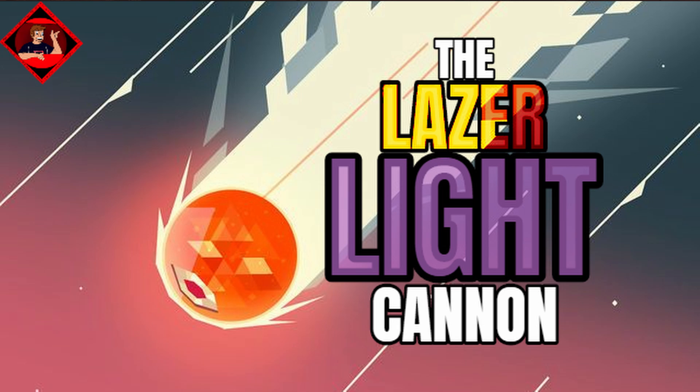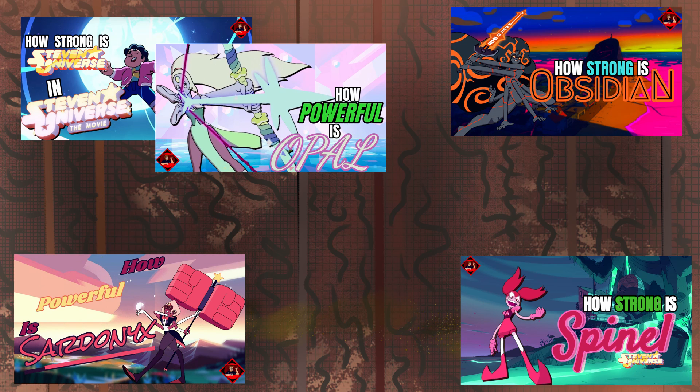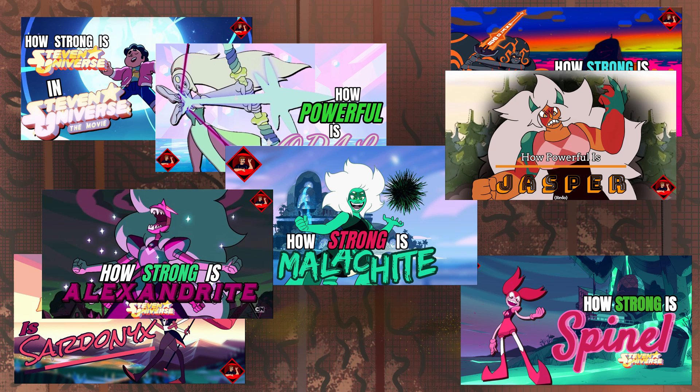And there you have it — aka 4,354.8 tons of TNT. With over 4,000 tons of TNT behind it, the laser light cannon has to be one of the most deadly weapons in the world of Steven Universe. That is, if you exclude all the characters. But who's counting — not me.